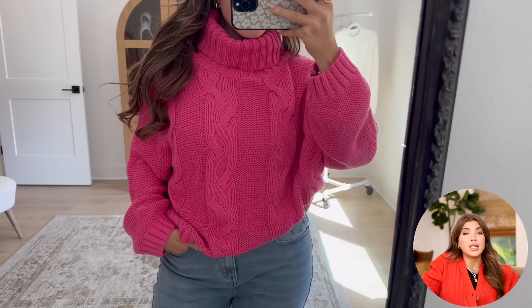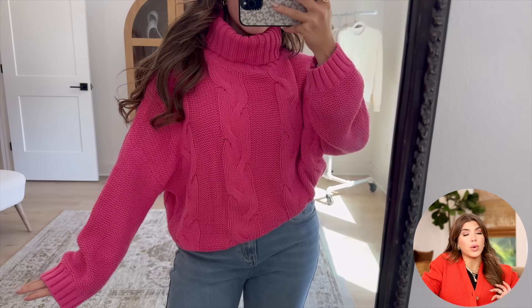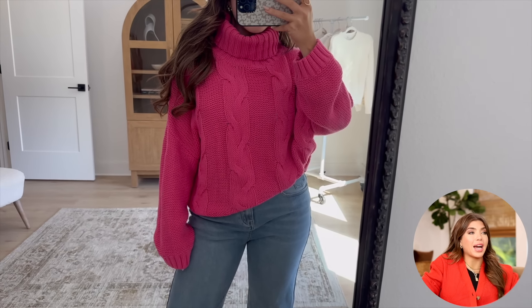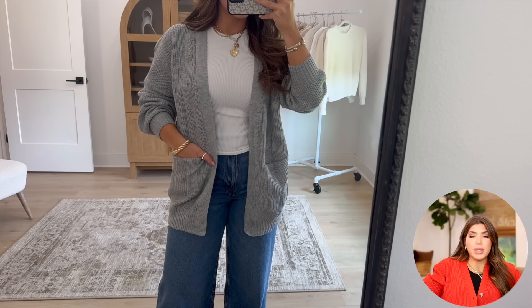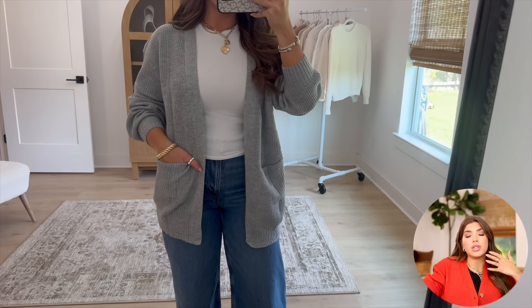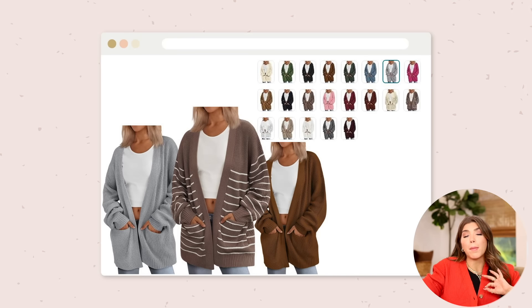A couple more sweaters: if you're looking for that cozy oversized cable knit sweater, this is a great link. I have it in a couple of different colors, but every year they bring it back with even more options, so whatever you're looking for they probably have. My oversized cardigan will also be on sale — I like this one because it has pockets and an open front with no buttons, so it's perfect for me with a tank top.